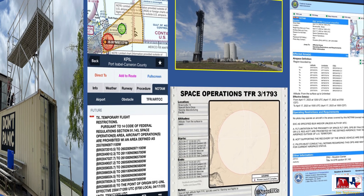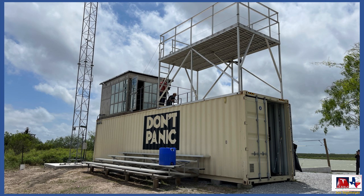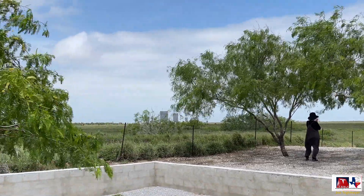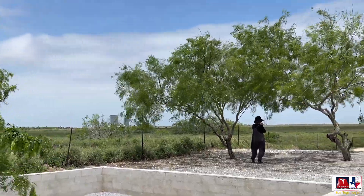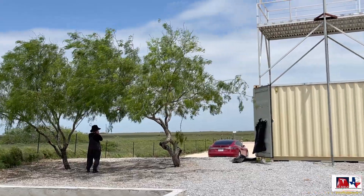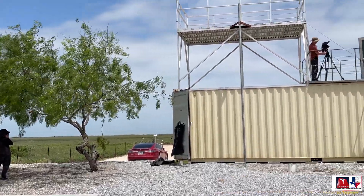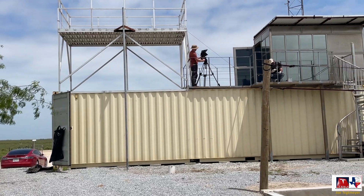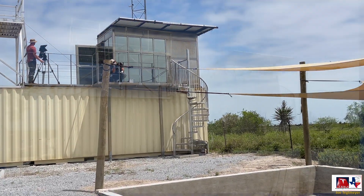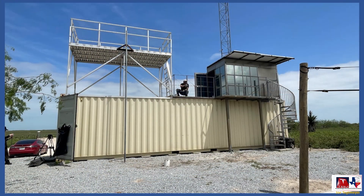This image shows you what the Rocket Ranch site looks like — it was a very windy day when I was there, but this gives you an idea of what it looks like if you were to be here. They've taken a container and put some raised platforms on it, and people who are out here to view the site are welcome to stay on the ground or go up onto those platforms for some incredible views of the entire area.